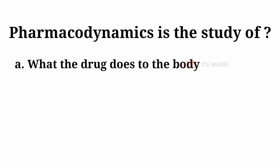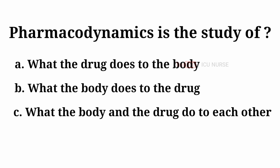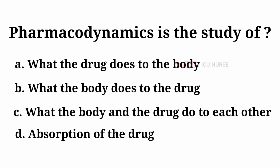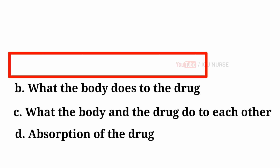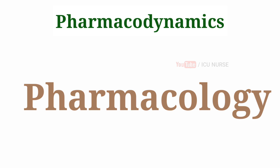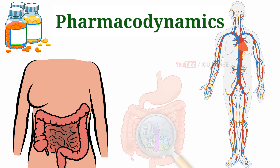Pharmacodynamics is the study of: A. What the drug does to the body. B. What the body does to the drug. C. What the body and the drug do to each other. D. Absorption of the drug. And the answer is A — what the drug does to the body. Pharmacodynamics is the branch of pharmacology concerned with the action of drugs on the body or on microorganisms within or on the body.